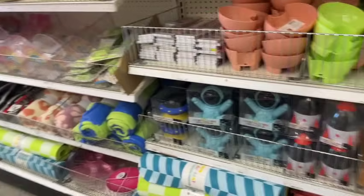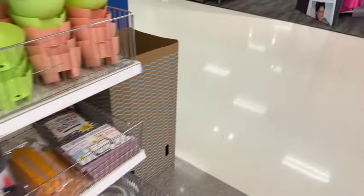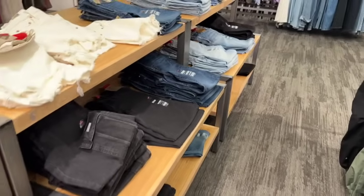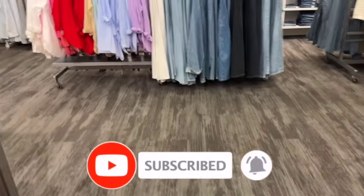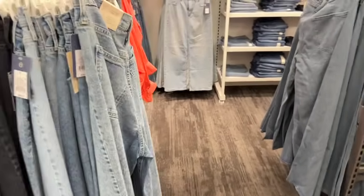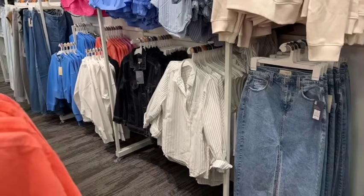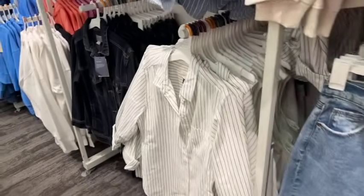Well guys, that is everything new I'm seeing at this local Target — quite a lot of back-to-school items and more. I hope you're having a fabulous blessed day. Thank you so much for taking the time to watch. Please like, subscribe, and hit that notification bell so you never miss an episode. Don't forget to check out those amazing giveaways — I'll link them at the end and they'll be pinned in the comments. You guys stay blessed, thanks for watching, bye!